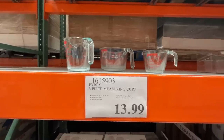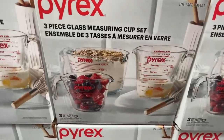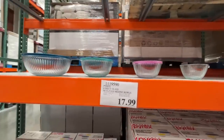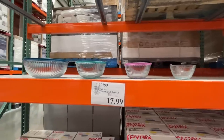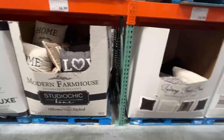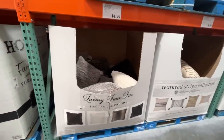The holidays are coming up — do you need measuring cups? $14 for a three-pack. More than measuring cups though, I want the berries! An eight-piece glass sculpted mixing bowl set with lids for $18 — there's the box.